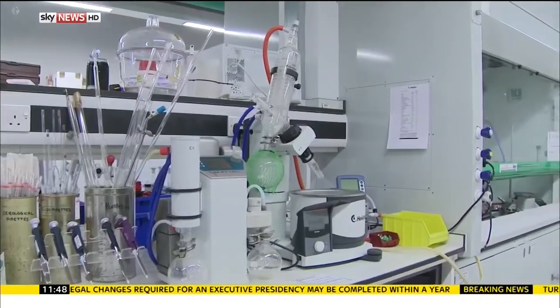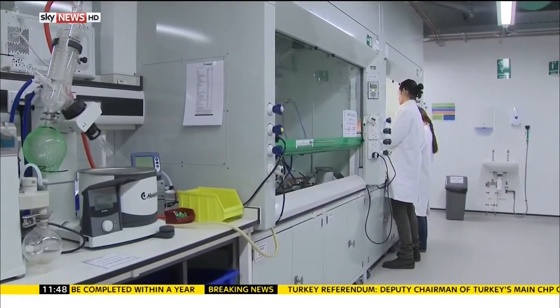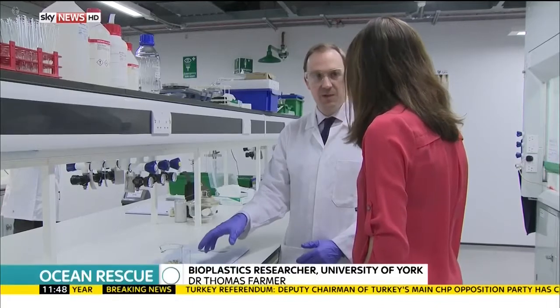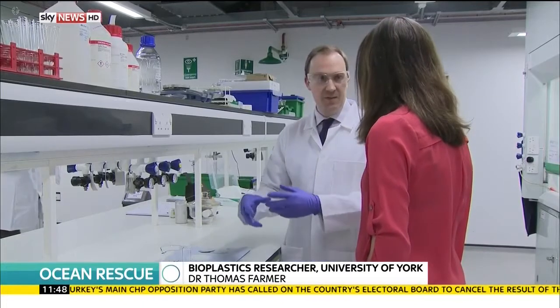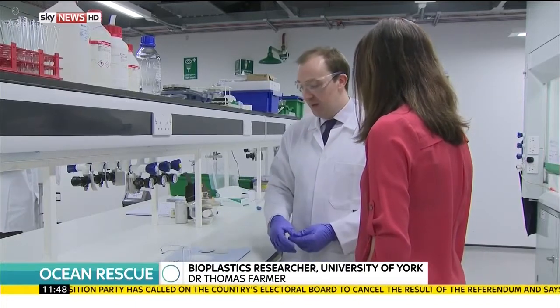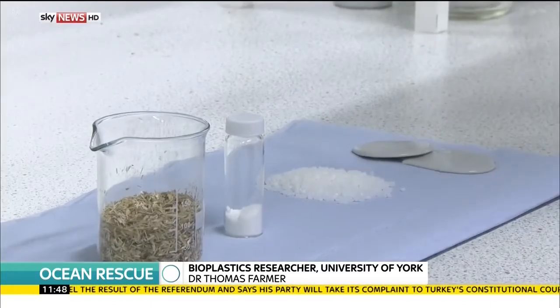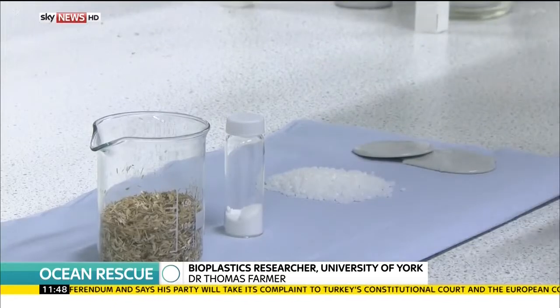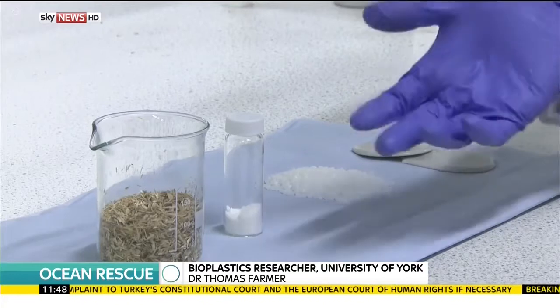They're now looking at straw as the starting material for their next plastic products. Wheat straw is the starting material — it's waste biomass that is abundantly available. Within it are certain components, and they look to break down those components using a variety of either chemical or biological methods such as enzymes.